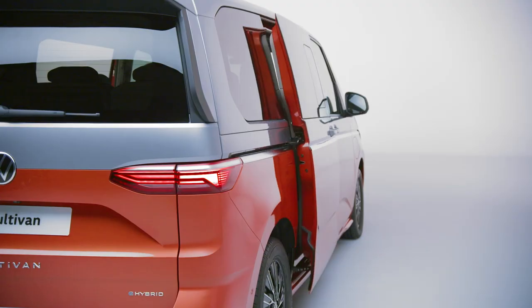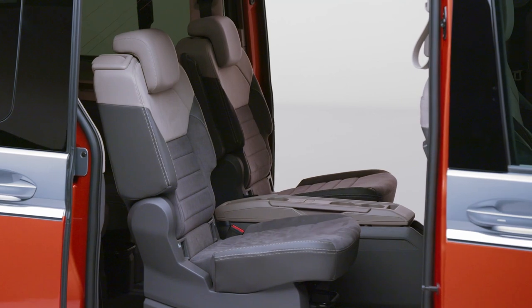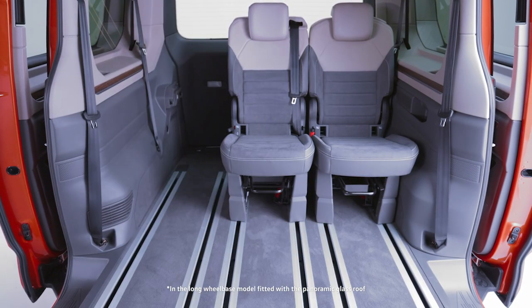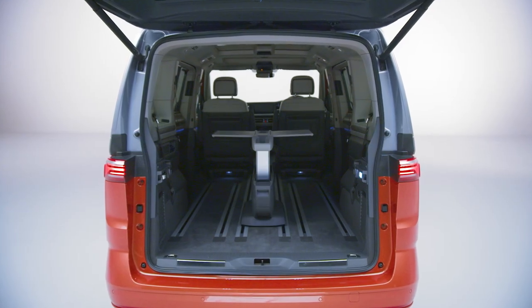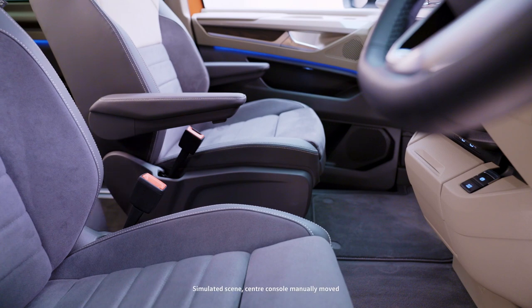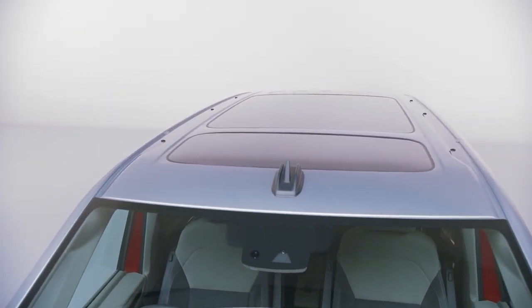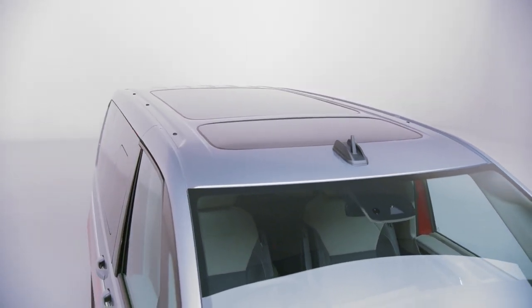Space is something that's important to us all, and the Multivan uses a clever modular seating system allowing seating for up to 7 people. In the rear, the seats can be rotated and moved into various configurations, or removed entirely to give you a whopping 4053 litres capacity. The height adjustable multifunction table can be moved between any of the seating rows, and for the first time can be used as a centre console between the front seats. The optional 2m² panoramic sunroof creates a well-lit, airy passenger compartment, whilst a low-emissivity coating helps reduce outside heat.